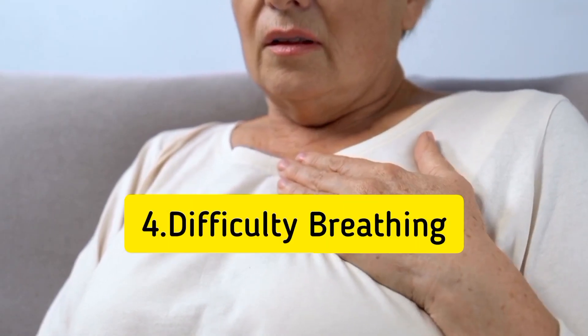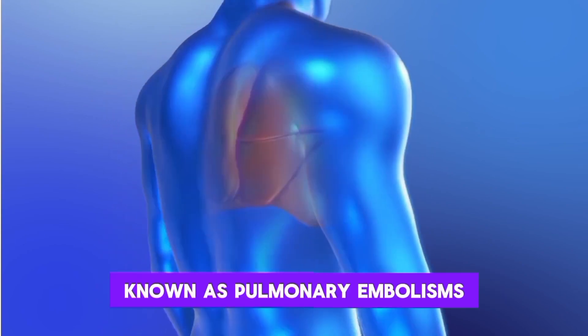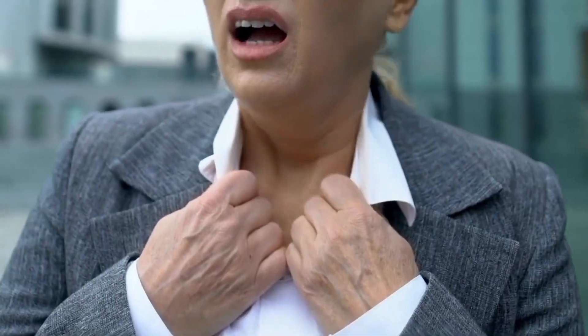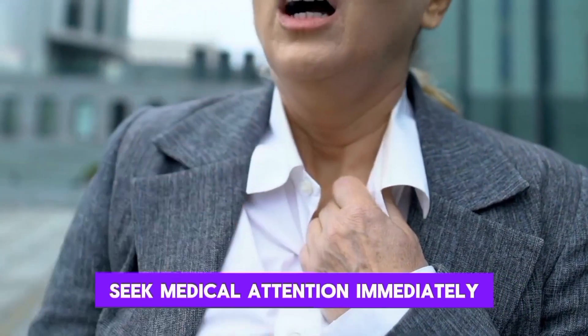4. Difficulty breathing. Blood clots in the lungs, known as pulmonary embolisms, can cause difficulty breathing, rapid breathing, and chest pain. If you experience sudden shortness of breath, seek medical attention immediately.